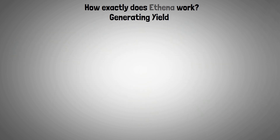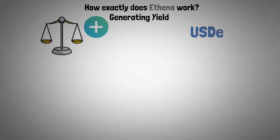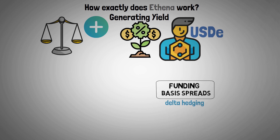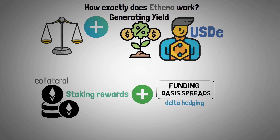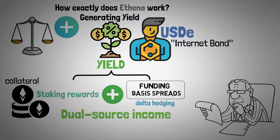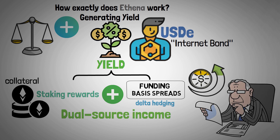In addition to being a stable currency, the USDE provides its holders with yield opportunities. The funding and basis spreads from the delta hedging operations, as well as the staking rewards from the Ethereum used as collateral, are the two main sources of yield. Dubbed the internet bond, USDE's dual-source income makes it an appealing investment that appreciates in value over time, much like traditional bonds.